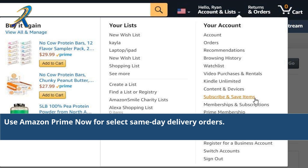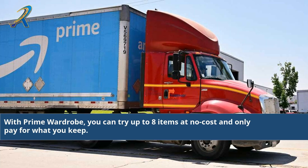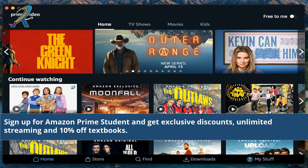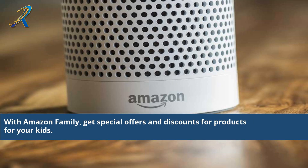Use Amazon Prime Now for select same-day delivery orders. With Prime Wardrobe, you can try up to eight items at no cost and only pay for what you keep. Gain access to Twitch Prime for members-only extras and discounts on new releases. Sign up for Amazon Prime Student and get exclusive discounts, unlimited streaming, and 10% off textbooks.